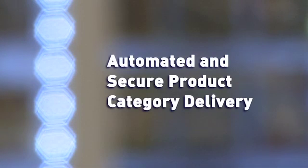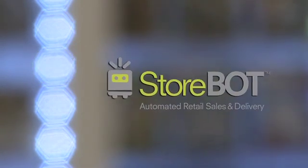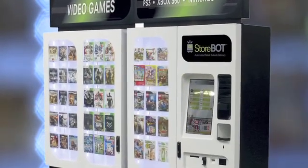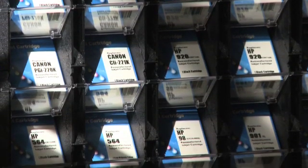To address the needs of automated and secure product category delivery, Kiosk Information Systems recently launched the Storebot automated retail platform. Storebot is a technology-based solution that provides a multi-faceted approach to resolve notoriously high shrink rates associated with small but expensive items.